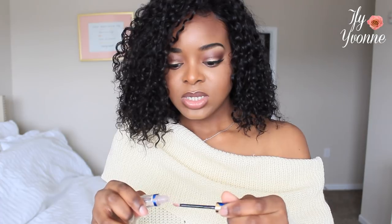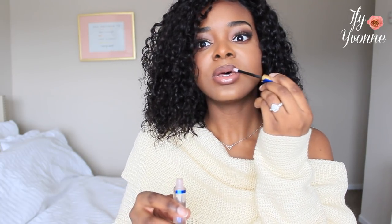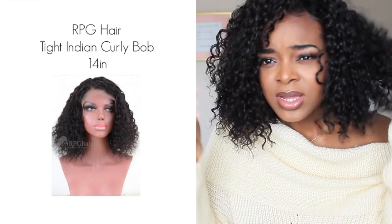I would put on my Rihanna Fenty lip gloss but I don't know where it is right now, so I'm going to put on this one — it's from Lipsense. I'm putting this on since I'm about to head out.